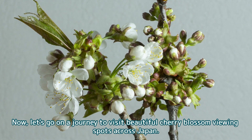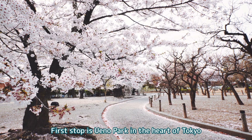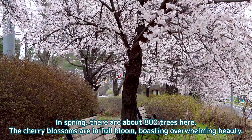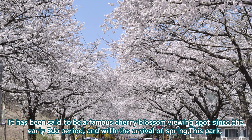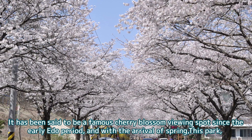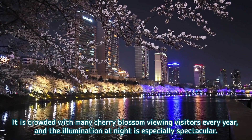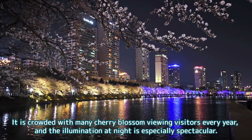Now, let's go on a journey to visit beautiful cherry blossom viewing spots across Japan. First stop is Ueno Park in the heart of Tokyo. In spring, there are about 800 trees here and the cherry blossoms are in full bloom, boasting overwhelming beauty. It has been said to be a famous cherry blossom viewing spot since the early Edo period. This park is truly a symbol of cherry blossom viewing, crowded with many visitors every year, and the illumination at night is especially spectacular.